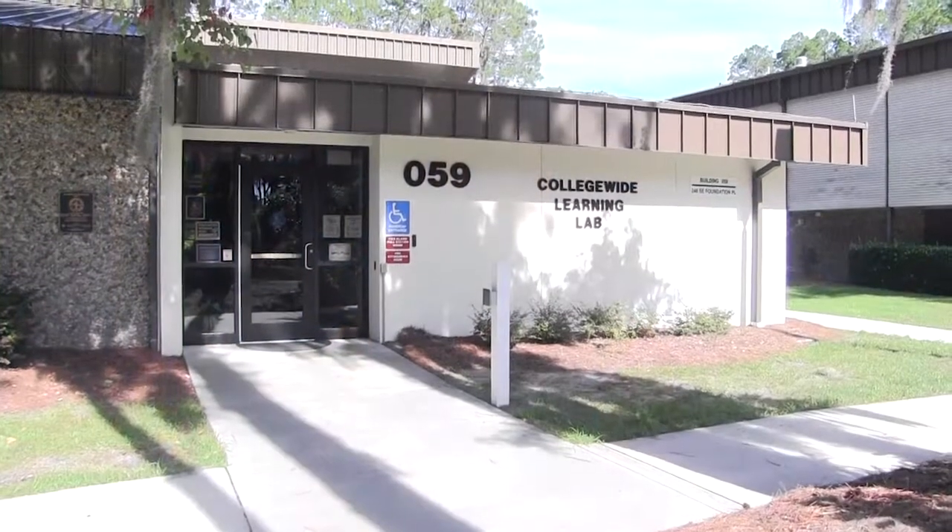Hello, I wanted to drop in to let everyone know what has been happening here at FGC. The College Wide Learning Lab in Building 59 and the College Success Lab, previously located in Building 7, have joined forces to create a one-stop shop: the Student Success Center.